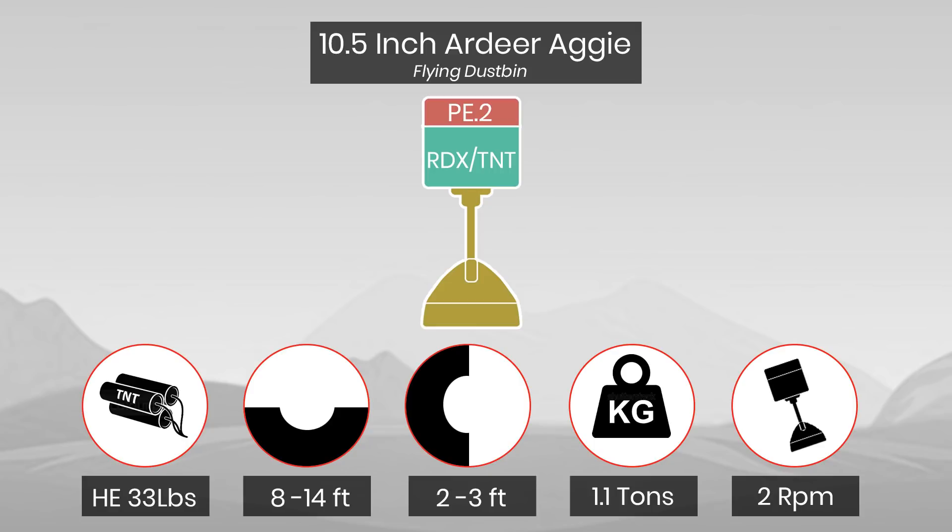The whole field gun setup weighed 1.1 tons and could fire two rounds per minute with a crew of four men, with a range of four to five hundred yards, able to land most shots in a three-by-three-foot area.